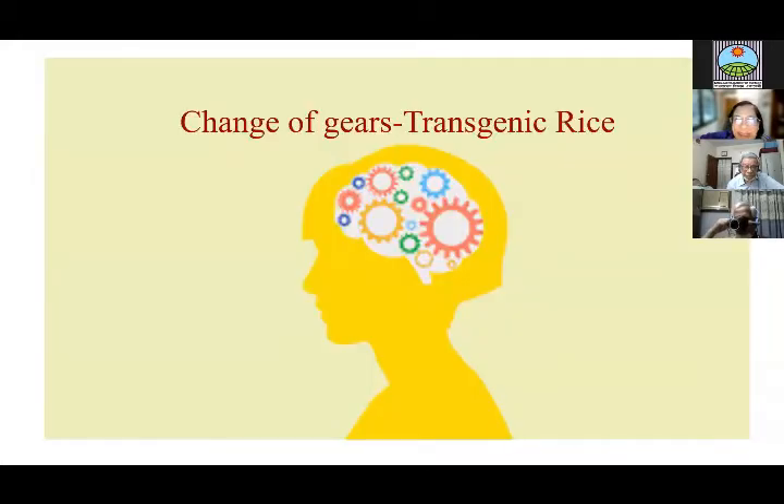This completes my first part on marker-assisted work. The first publication on Horkuch came out in 2011 and it's about 10 years now. Changing gears to my work on transgenic rice.